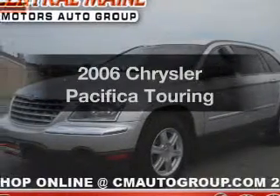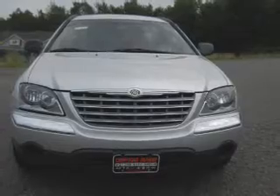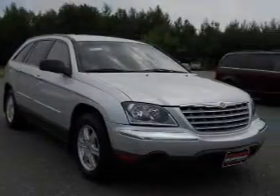Presenting the 2006 Chrysler Pacifica. Everything you need under one roof with this great vehicle. With a solid six-cylinder engine connected to a smooth shifting automatic transmission.